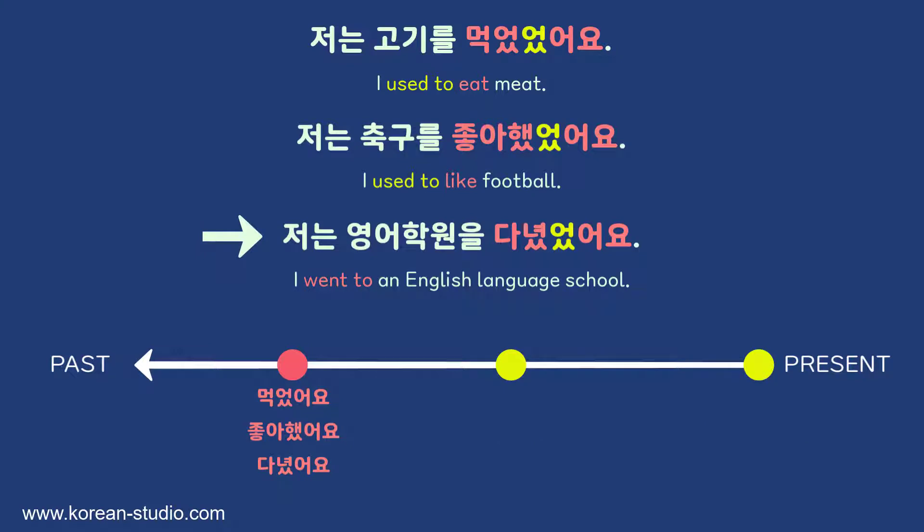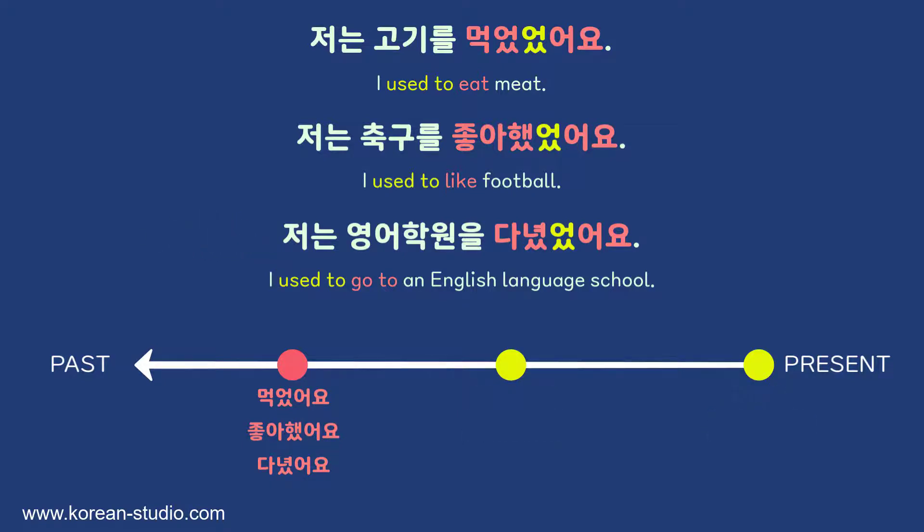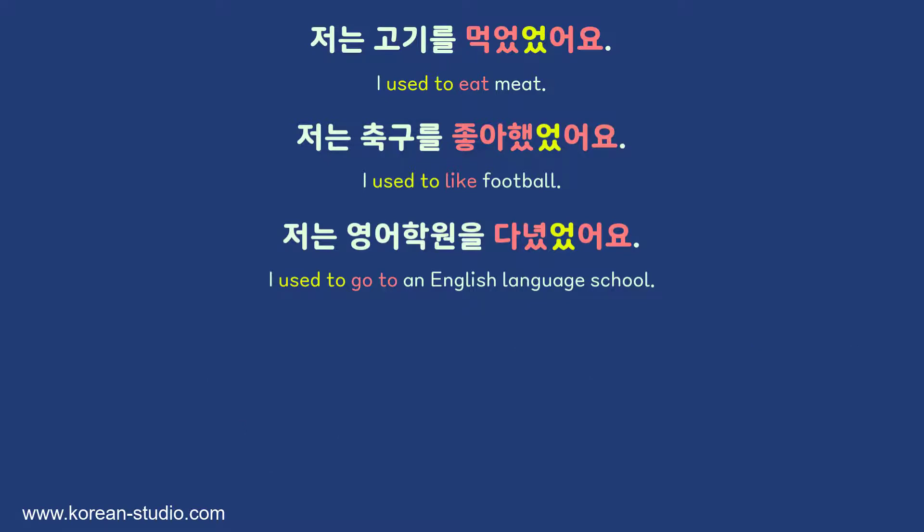With the third sentence, 다녔었어요 means I attended a language school in the past but stopped, so now I don't attend that school — 'I used to go to an English language school.' So 았었어요 and 었었어요 are used to talk about something done in the past but no longer true in the present, making them similar to 'used to' in English. If there is more context in the sentence, even the past tense could imply that the action stopped at some point.